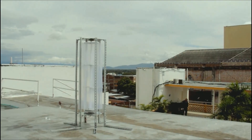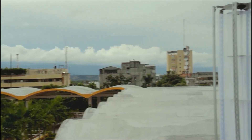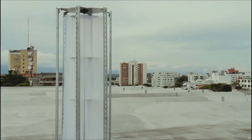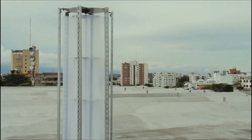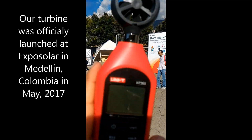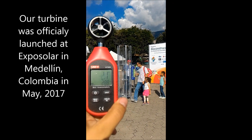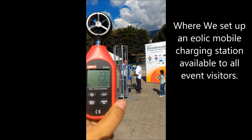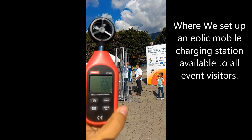Let's see it in action. Our turbine was officially launched to the market at Exposolar in Medellin last May, where we set up a mobile charging station available to all event visitors.